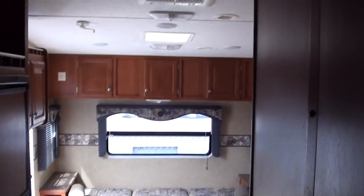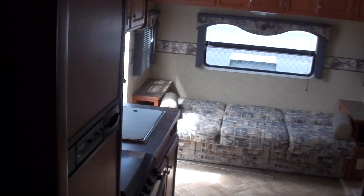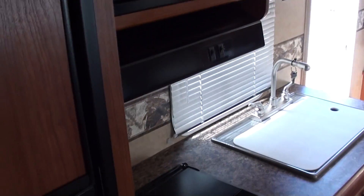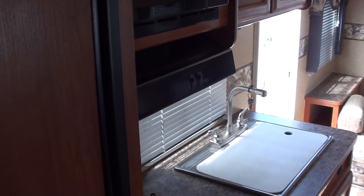Turning around here facing the back, you got your kitchen — two-door refrigerator, stove, oven, microwave up top, good counter space.